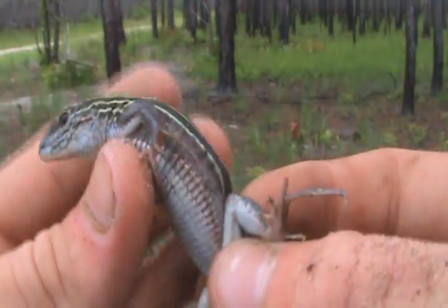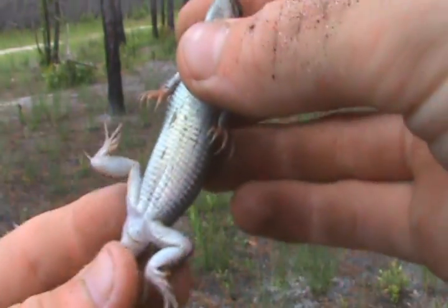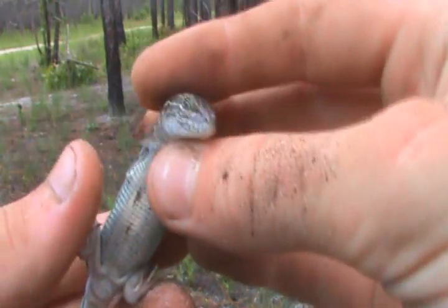Got a six-line race runner here. Looks like a gravid female, most likely — that's how fat she is.